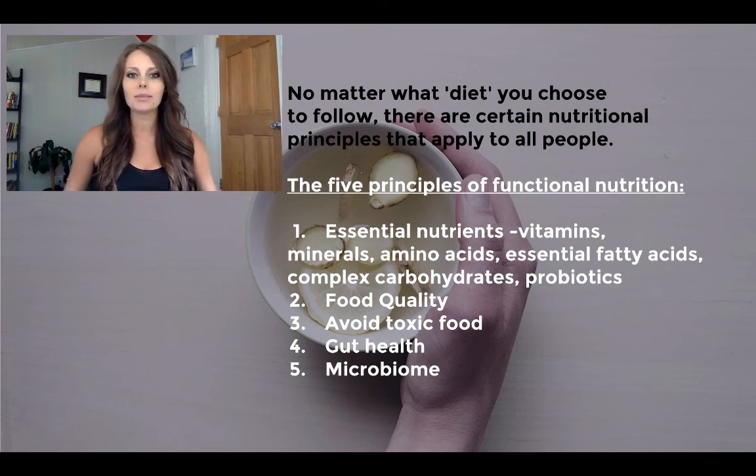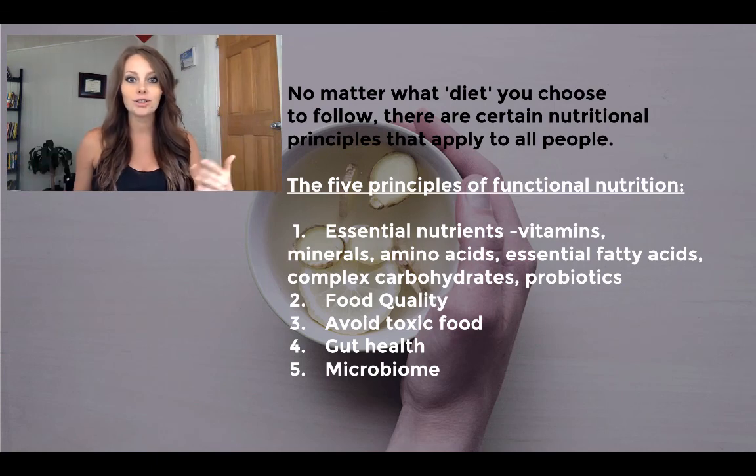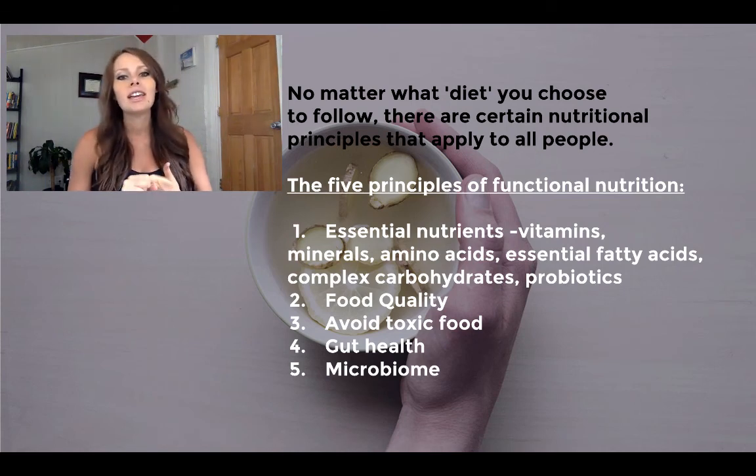A lot of people get tripped up because they're wondering what diet they should be following. Should you be vegan? Should you be paleo? Should you be gluten-free? You just hear all of this crazy stuff going on in the world today. Basically, what it all comes down to is no matter what diet you choose to follow, everyone is bio-individual. Our body reacts to certain foods differently. The diet that's good for you is probably not good for your best friend. However, there are five foundational principles that apply to everybody.